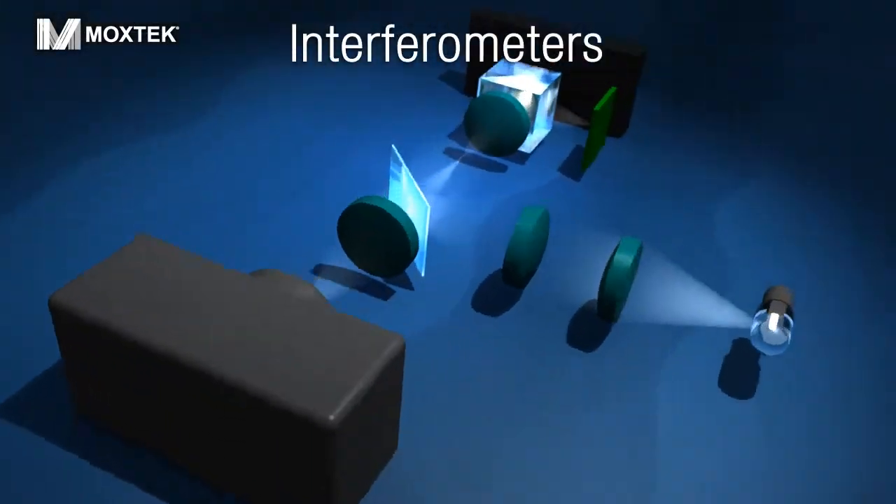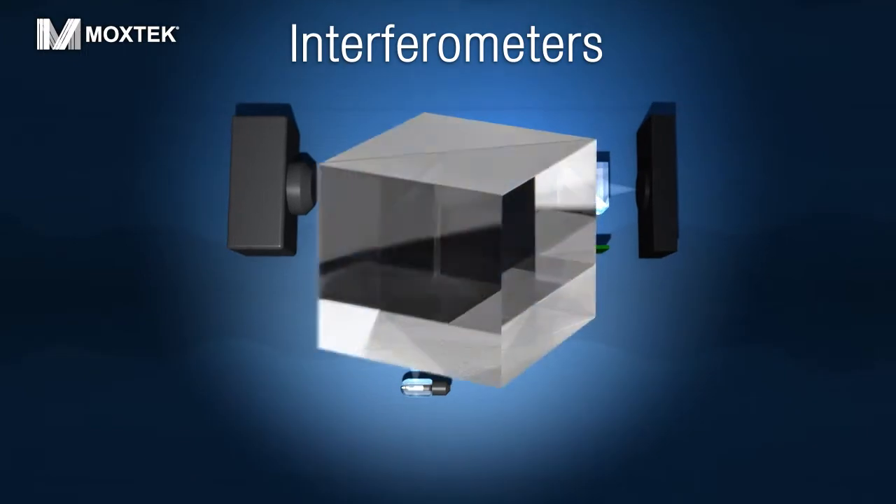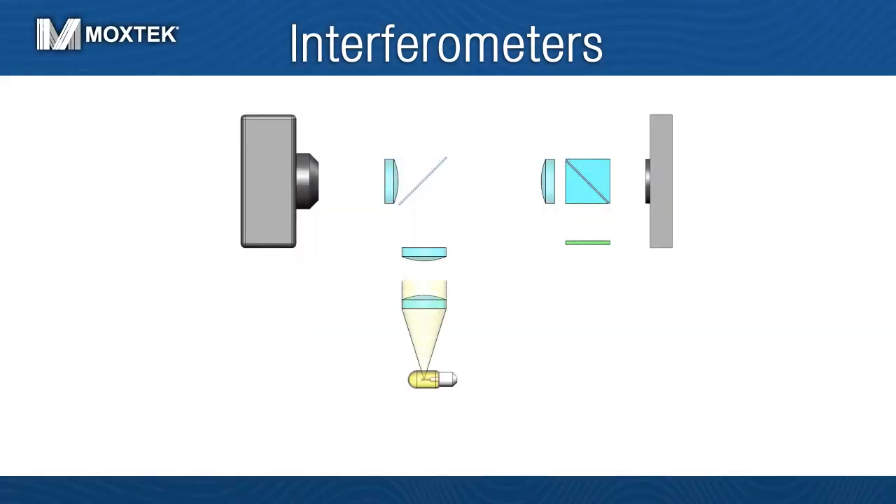Moxtech's polarizing beam splitters can also be used in optical interferometers to collect accurate surface measurements for applications in astronomy, aerospace, and optical surface testing.